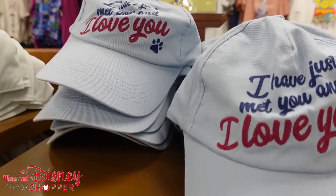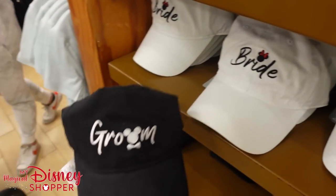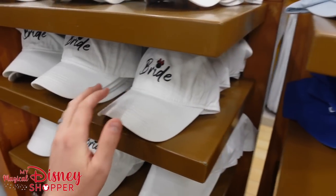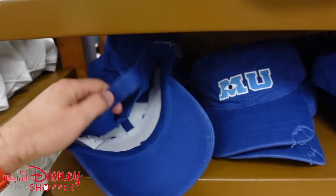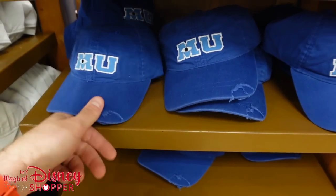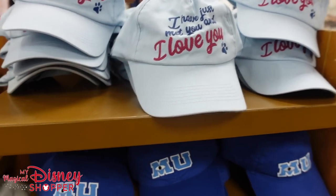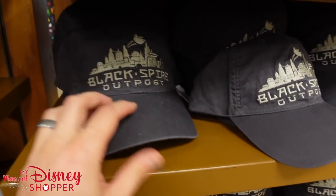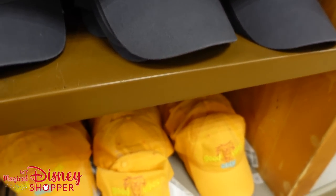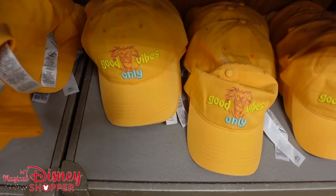There are tons of hats right here. We have the 'I Have Just Met You and I Love You' as well as the Bride hat, and now they have the Groom hat to go with it — you can get a matching set. $15.99 for Groom, and I imagine $15.99 for Bride as well. Monsters U toddler hats are also a really good price — hats are typically about half off at $15.99, being $30 hats. They got the Black Spire Outpost hat and a 'Good Vibes Only' with Rafiki hat down to $15.99, were $30.